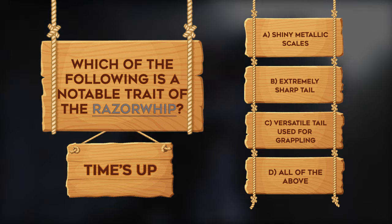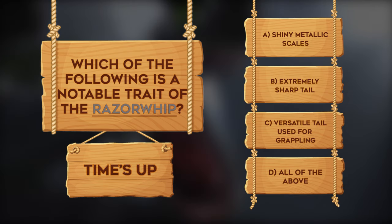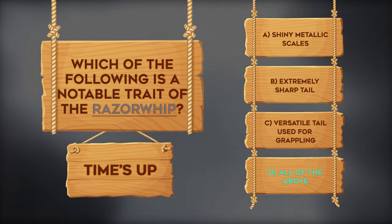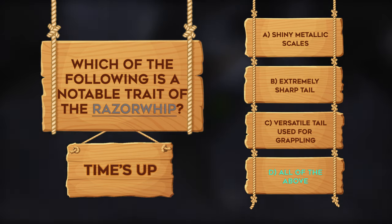Time's up! Let's see what the right answer is! The correct answer is D — all of the above! Did you get it right? Wow, you are a sharp one! Maybe you should be placed in the Sharp Class! Get it? Of course you do!